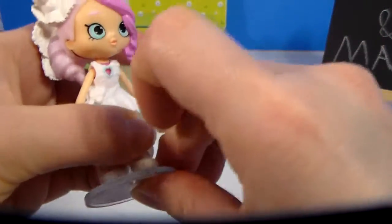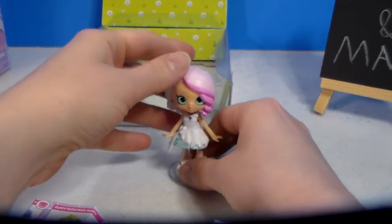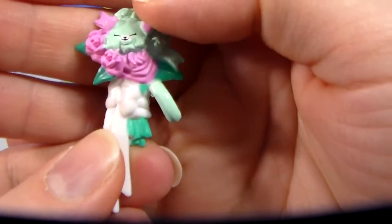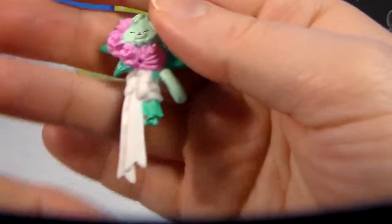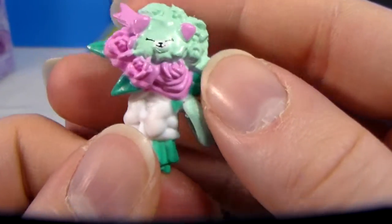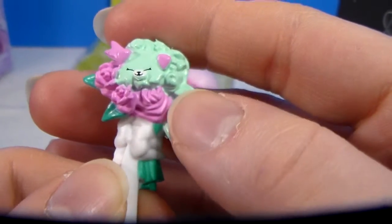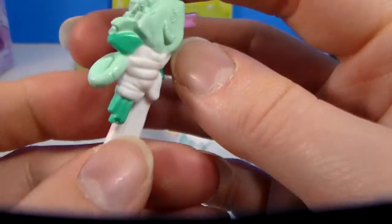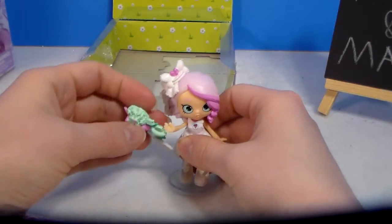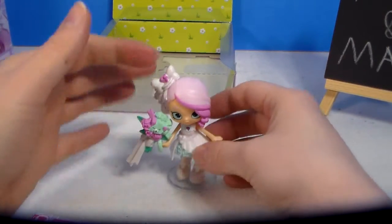Let me pop her onto her stand. She has pretty bright blue eyes — like two little shades of bright blue. And then her little petkin that comes with her is this little bouquet — or petkin. When they're little animal ones, they're petkins. It's a sort of light green with a light blue tint, a little bit of a darker green for the leaves and stems, and some pretty pink roses added into it. It's really pretty, with a long ribbon — I think this is the part for her to hold it. That's cool.